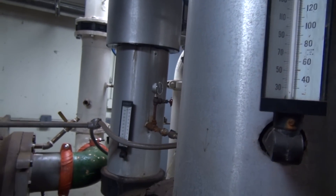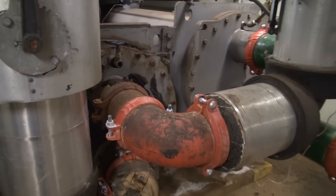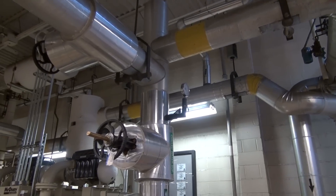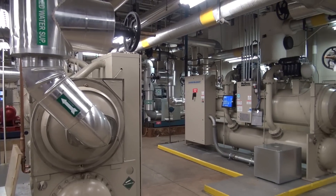As part of Metro's sustainability efforts, we are working to upgrade our older systems that have reached or exceeded their anticipated life, like this chiller plant at Crystal City, with more modern, energy-efficient units like this state-of-the-art facility at Navy Yard.